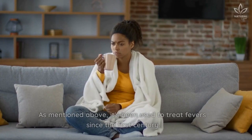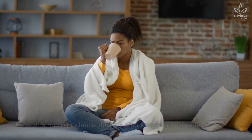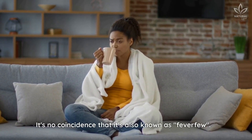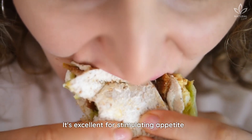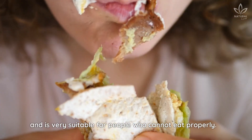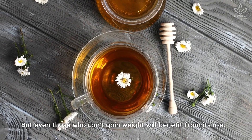It helps against fever. As mentioned above, it's been used to treat fevers since the first century. It's no coincidence that it's also known as feverfew. It's also excellent for stimulating appetite and is very suitable for people who cannot eat properly. But even those who can't gain weight will benefit from its use.